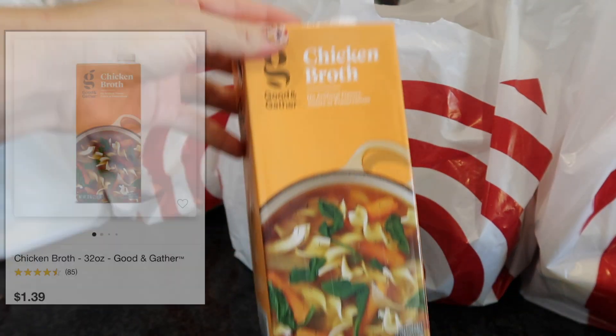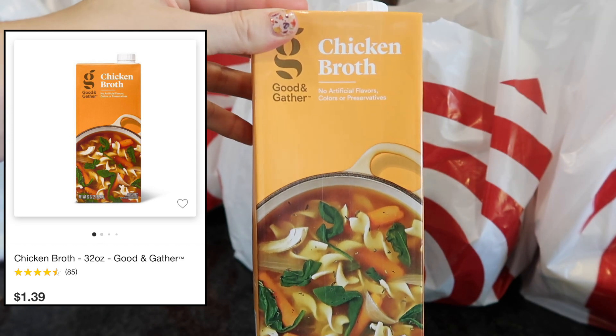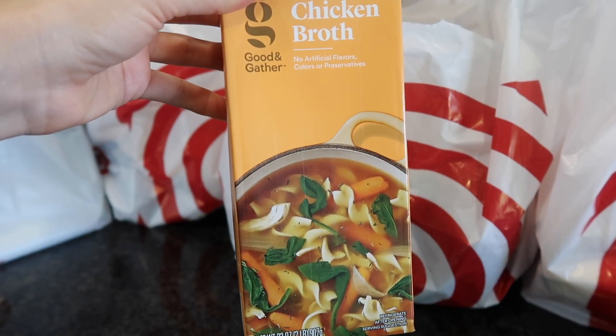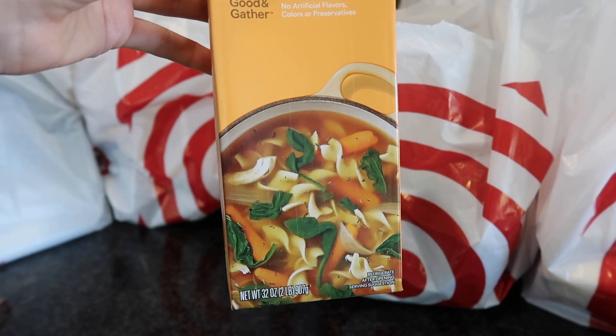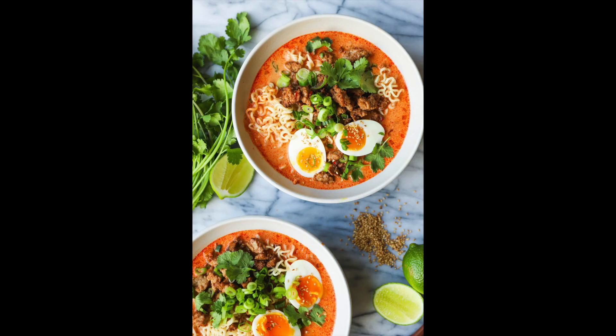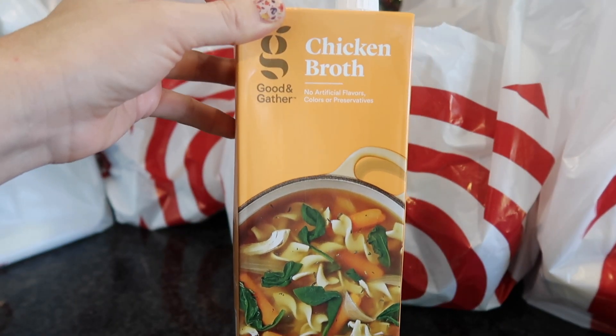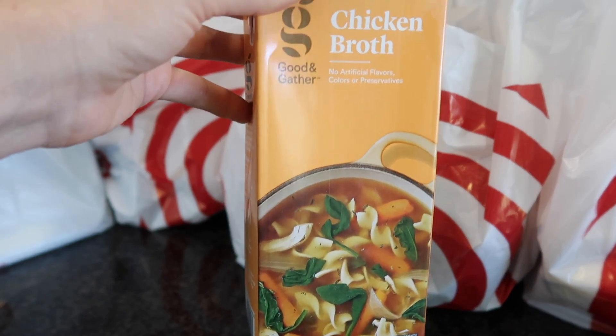I have some chicken broth — and as usual I will put all the prices up on screen. This chicken broth is going into a coconut curry ramen which looks absolutely divine, super warming and definitely necessary for winter. I'm going to give that recipe a try; I've never tried it before but it looks delicious.